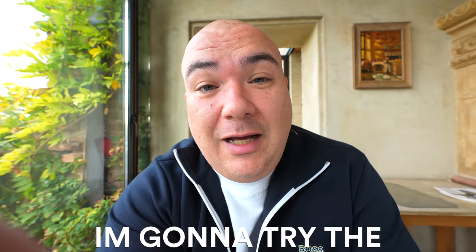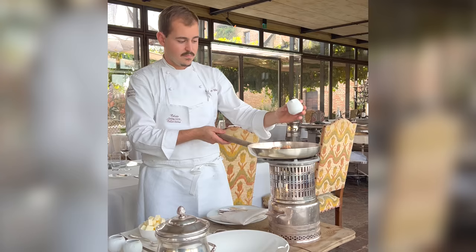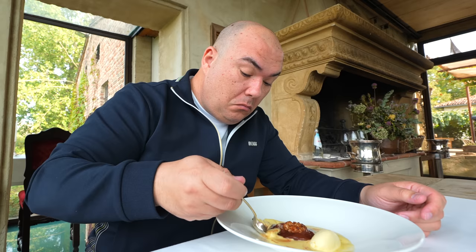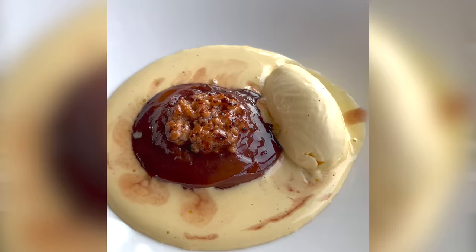I'm gonna try the 100-year-old recipe. It was a peach cooked in red wine and sugar, flambed for the show, and served with ice cream. Let's give this a try.